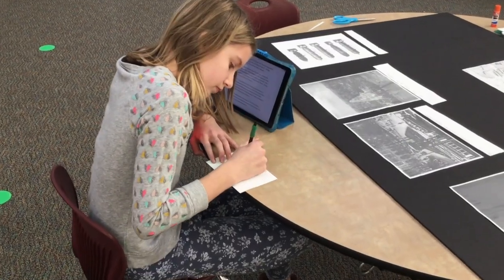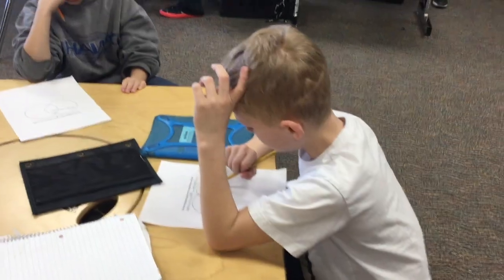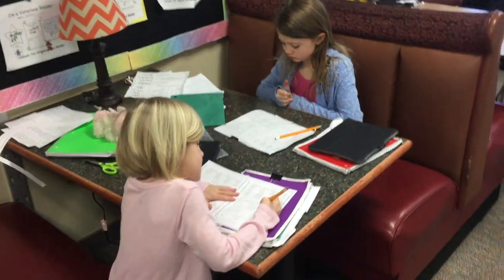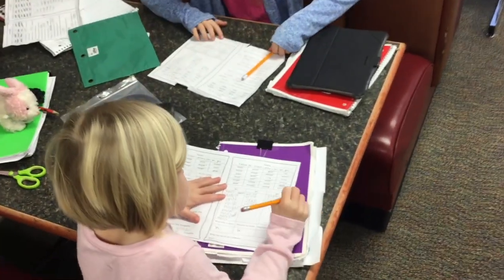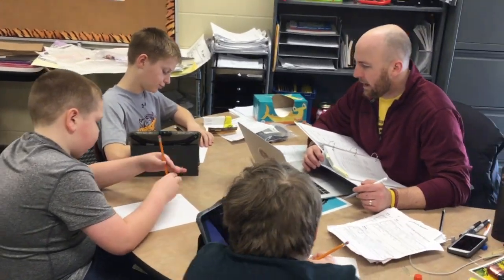Think about this example. You have a learner that would be traditionally a third grader. They're reading at a fifth grade level and ready for instruction at that level. But in math, they need more time and more support. In the personalized learning environment, we're able to support learners in both of these areas and constantly hit their zone of proximal development.